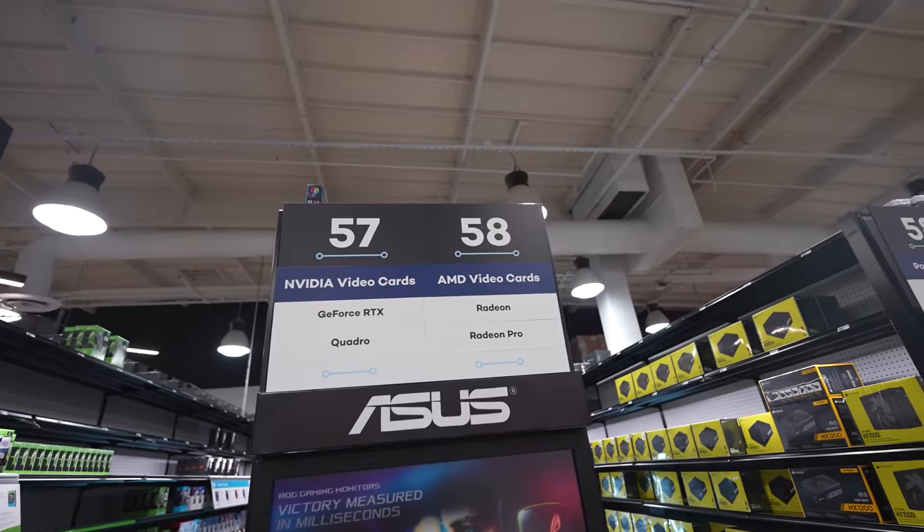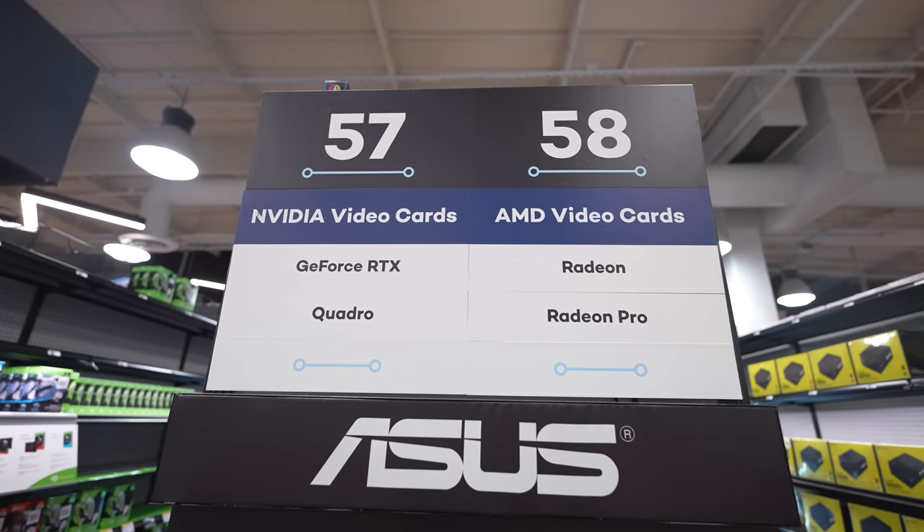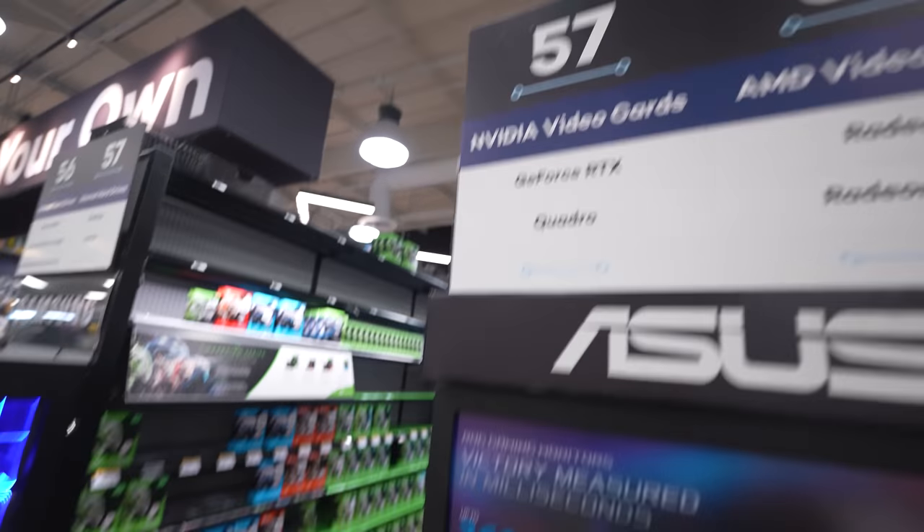I love how Micro Center literally labels every single one of their aisles so you know where to find all the parts. I'm going to choose our graphics card next. We're definitely going with GeForce, so let's take the NVIDIA aisle.